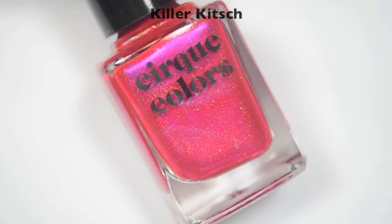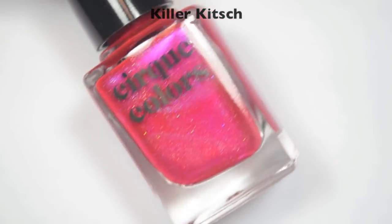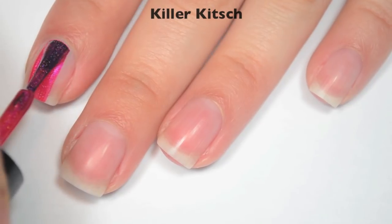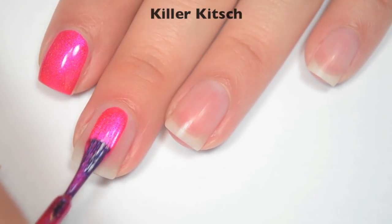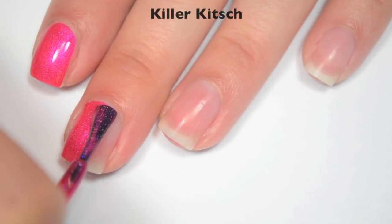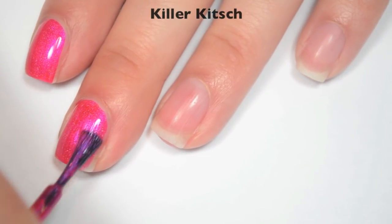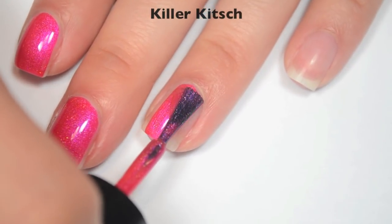The next polish is called Killer Kitsch, and this is a hot pink with a purpley-blue shimmer and that scattered silver holographic. So here is one coat. It does cover pretty well, but it is still a little bit sheer so it is going to need a second coat — I can still see my nail line. It covers very evenly though. Great formula on this one as well.